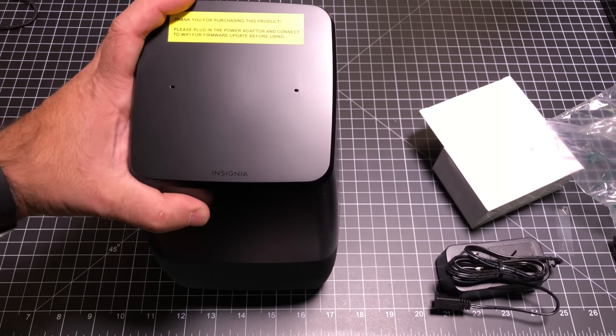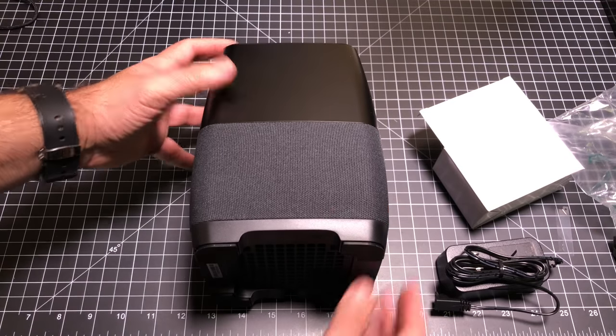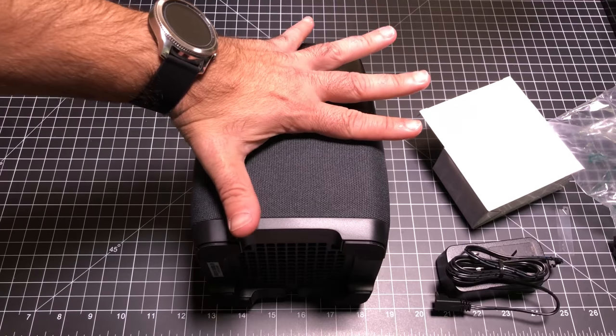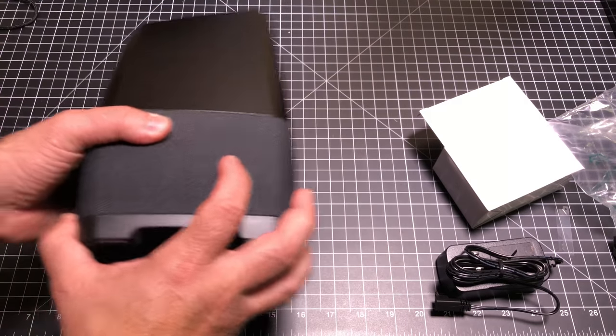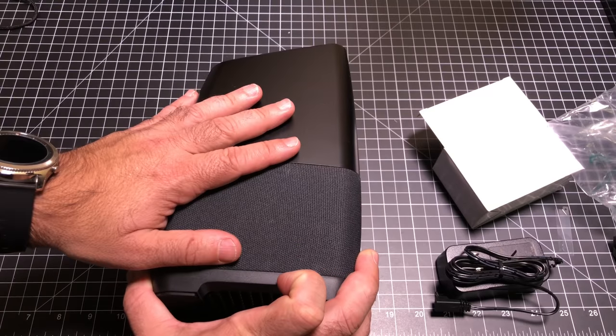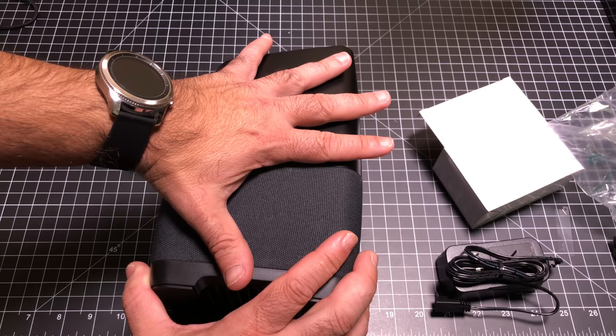The unit itself is relatively small. We'll put it right here so you can see — not that wide at all, and you can see how tall it is. It's a little bit taller and wider from a dimension perspective than the original Google Home, but still it has a decent size footprint.